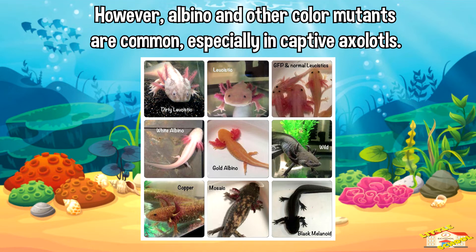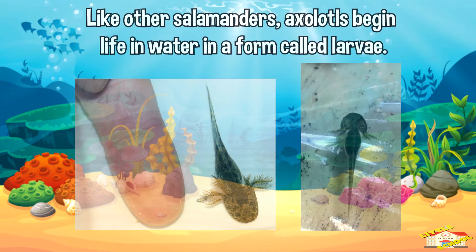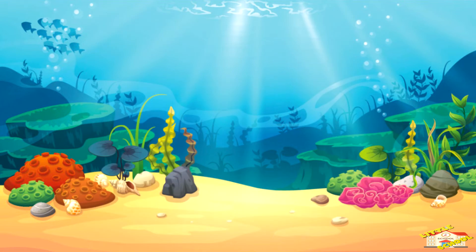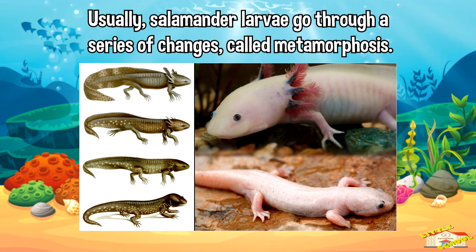In the wild, axolotls are usually dark brown with black speckles. However, albino and other color mutants are common, especially in captive axolotls. Like other salamanders, axolotls begin life in water in a form called larvae. Usually, salamander larvae can go through a series of changes called metamorphosis.